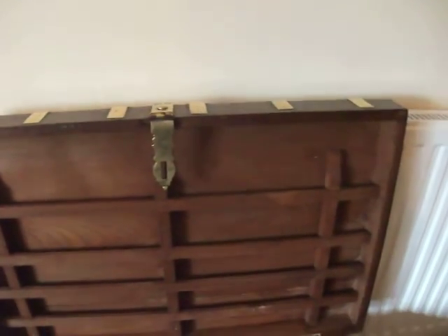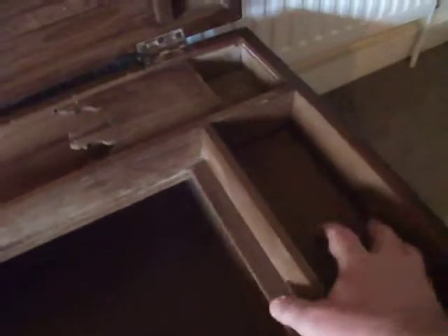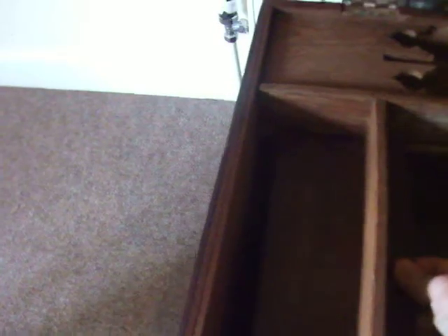Very interesting fitted interior. I'll put it on the tray — these are little secret compartments. They've got plenty of storage.